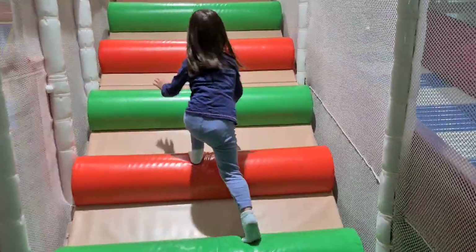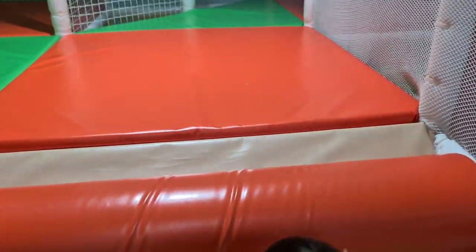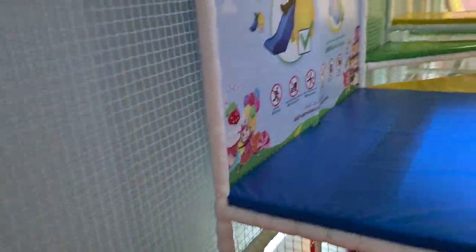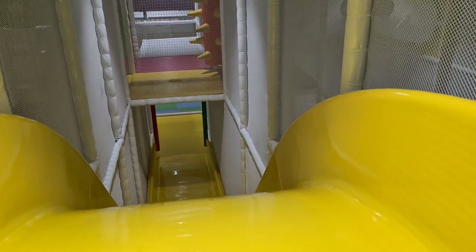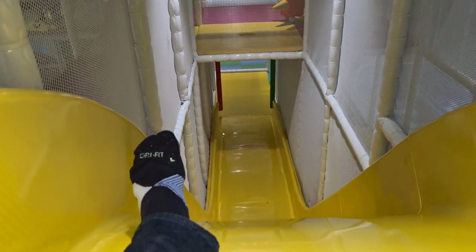There's a bigger slide — the yellow one. I'll show you. The big yellow slide is over here. This one's actually quite steep. I even get a bit of a vertigo feeling in the stomach when I go down this slide.